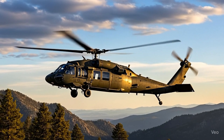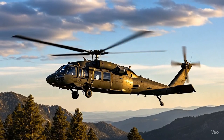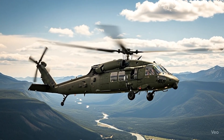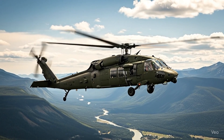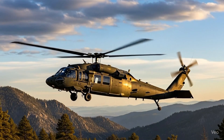The Sikorsky UH-60 Blackhawk has always been more than just a helicopter — it's a global icon, trusted by armies, rescue teams, and governments around the world. And with its 2026 upgrade, it's faster, smarter, stronger, and safer than ever before. This is the helicopter that defines modern warfare and emergency response, and it's not going anywhere anytime soon.